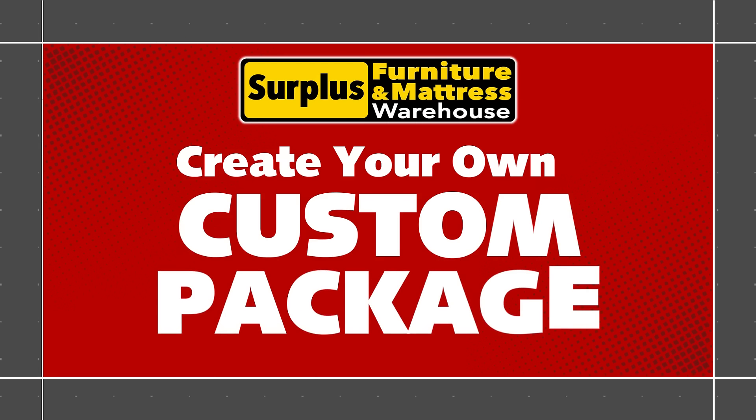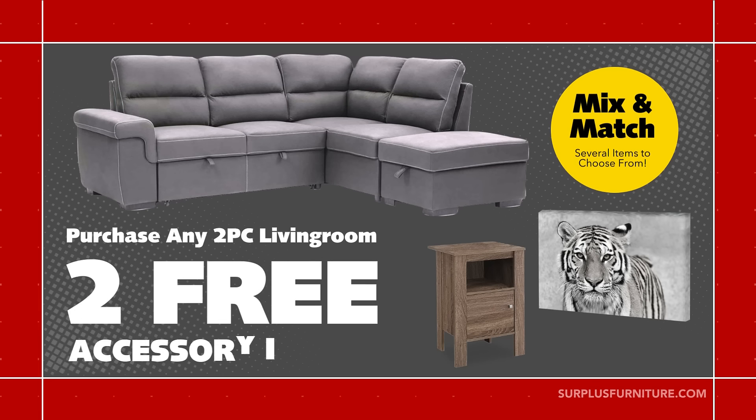Create your own custom living room package this week at Surplus Furniture. Get a two-piece living room set and choose two accessory items absolutely free. Mix and match to create your own custom package.